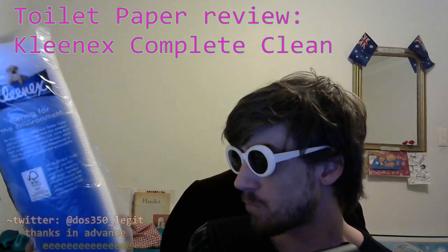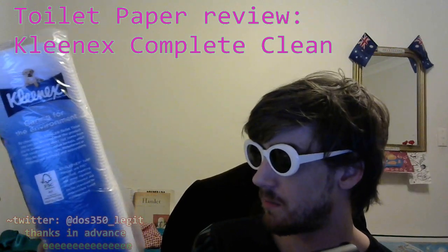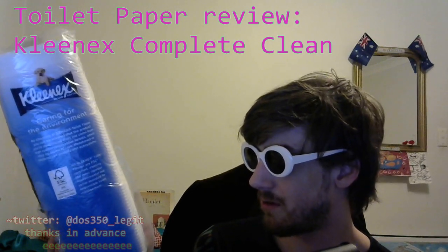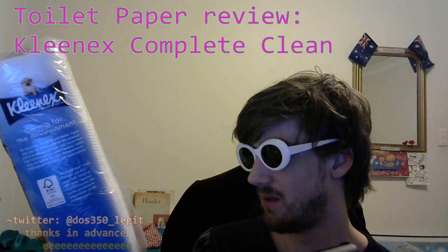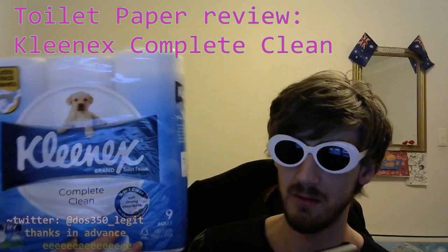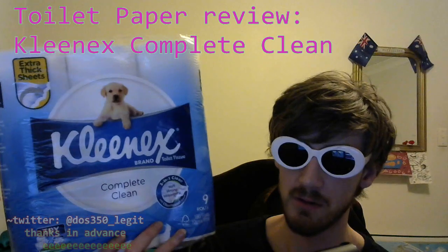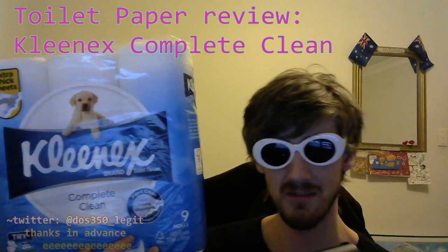Made in Australia. Packaging disposal: this package is recyclable in Australia through the Red Cycle program — to find your nearest drop-off location, visit redcycle.net.au. Wrapper for Red Cycle. Inner core — please dispose of in your recycling bin. Now I don't understand how this packaging could be recyclable — it's just all plastic. I doubt anybody in the world has ever brought one of these to the Red Cycle centre. If someone brought it in, they'd probably have a party. But that's beyond the scope of this video.